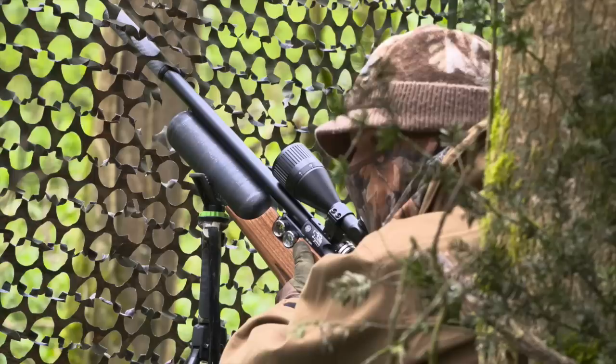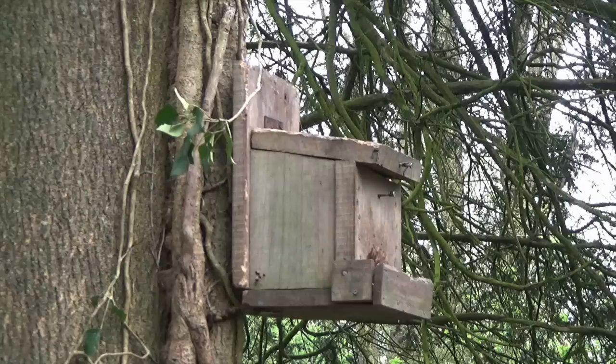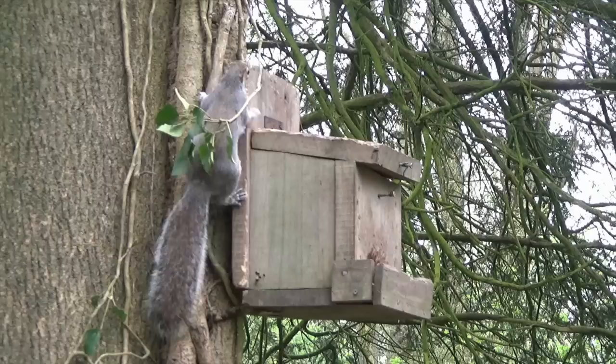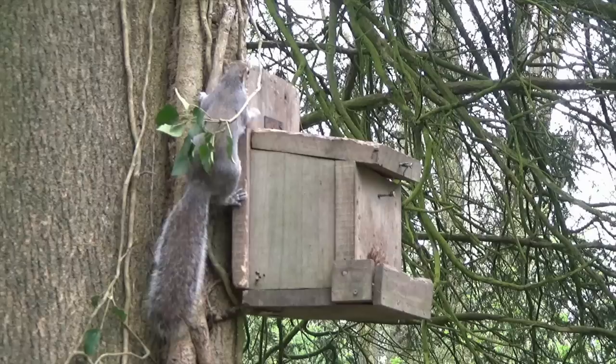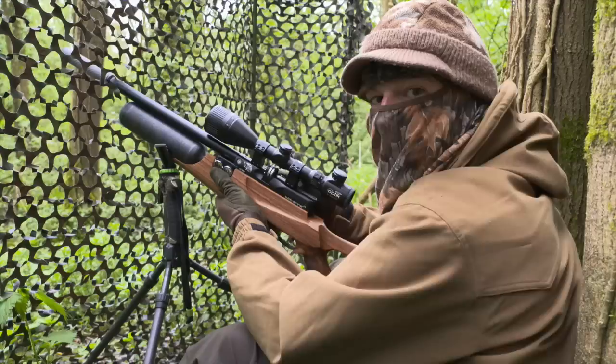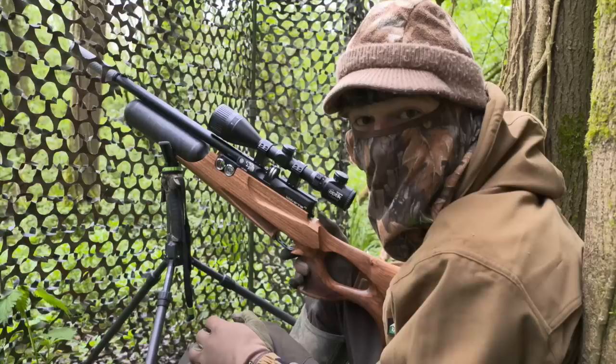A slightly longer wait follows, and I actually get a chance to enjoy the tranquillity of the spring woods, but the squirrels still aren't letting up just yet. The squirrels really are all over this feeder today. Aside from the obvious damage that they do to the trees here, it just makes you wonder how songbirds have a chance with so many nest-robbing rodents around. Still, there are a few less here now though.